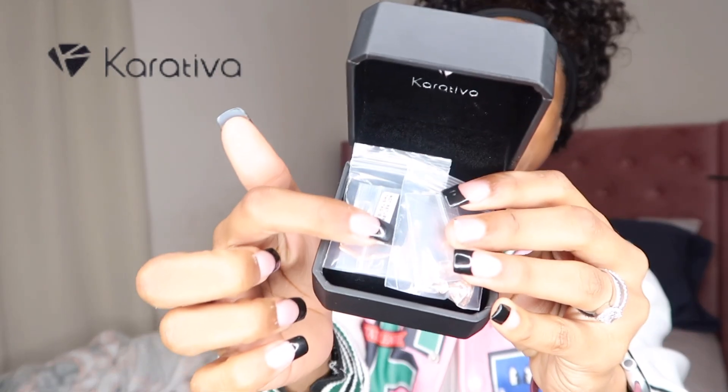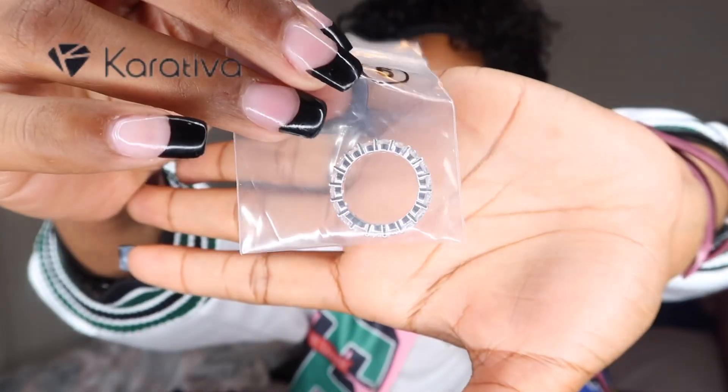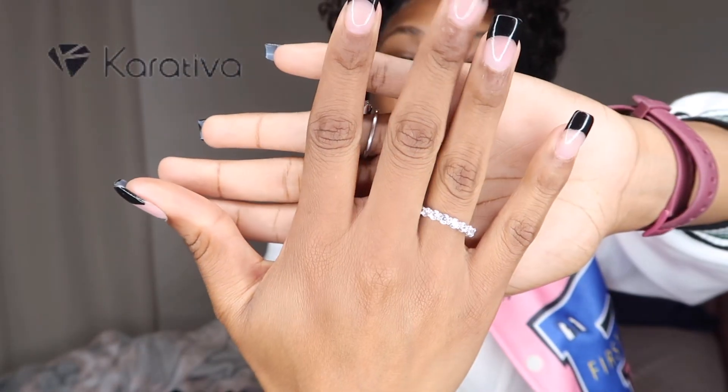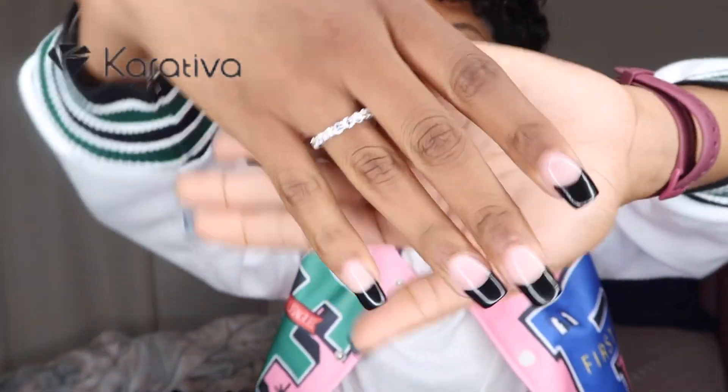So cute — this is giving very much 'proposed to me.' The packaging is really nice and this is how it looks. The jewelry comes in these plastic cases. The first ring is this cute ring. We all know it — it's been trending online. This is how it's looking. Real cute, real nice.